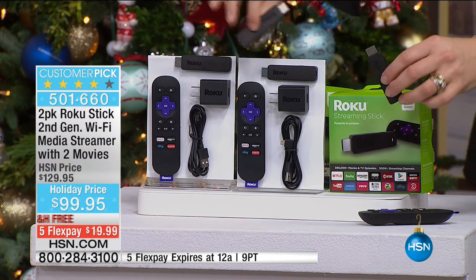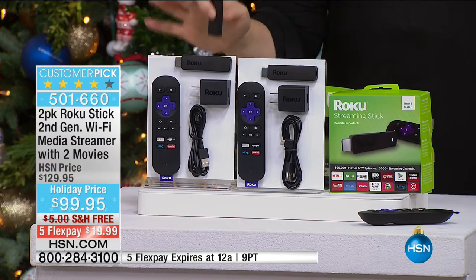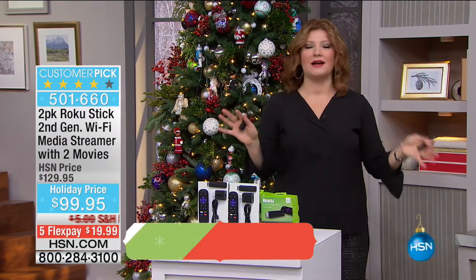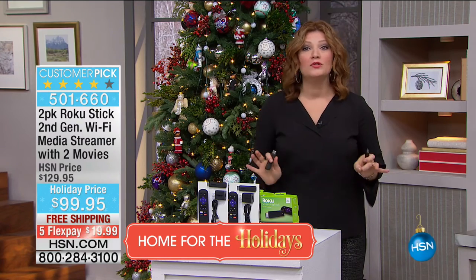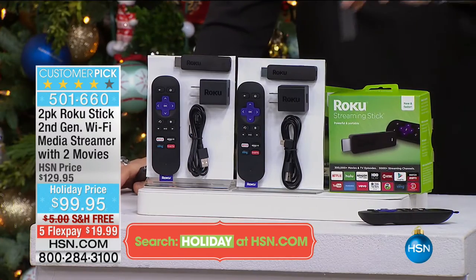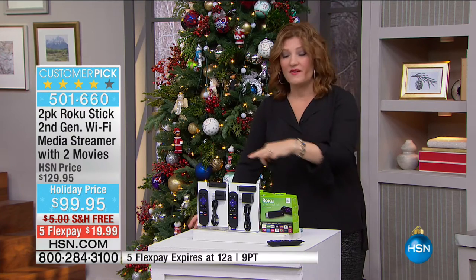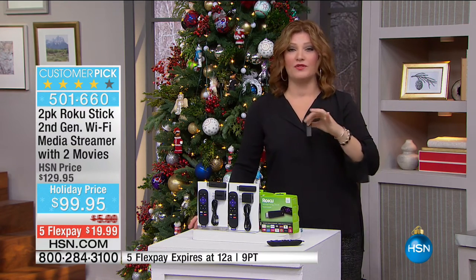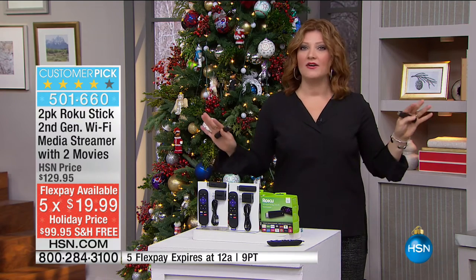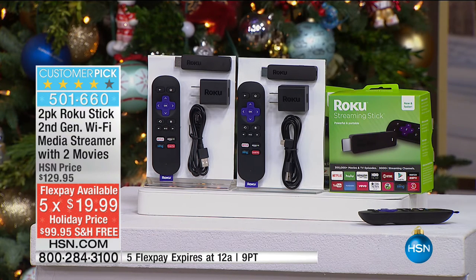This is not difficult to set up — it's easy. You get two units plus remote controls, everything you need to access content on any TV. If you have Wi-Fi in your home, you're golden. Even great for hotels — no need to pay $20 to rent a movie. We have the best value exclusive to HSN with free shipping and five flexible payments of $19.99, available only until midnight tonight. This is the final quantities for the holiday season.